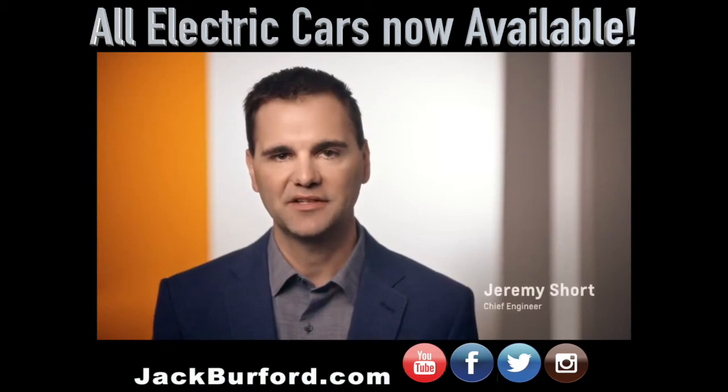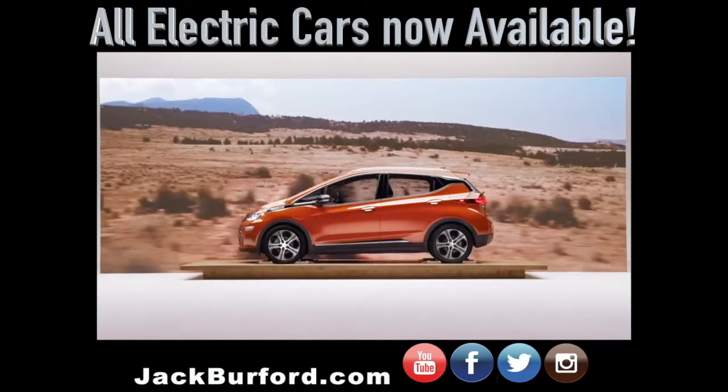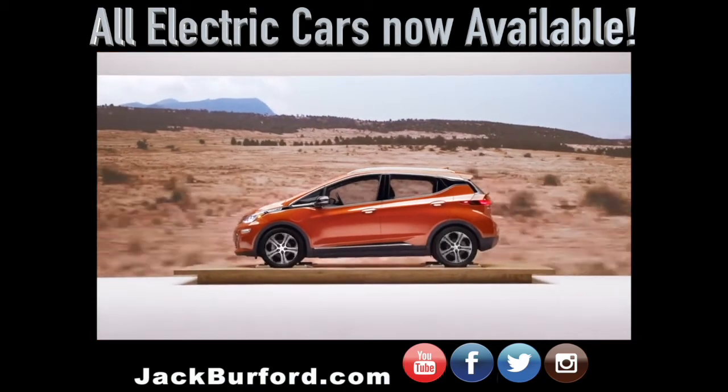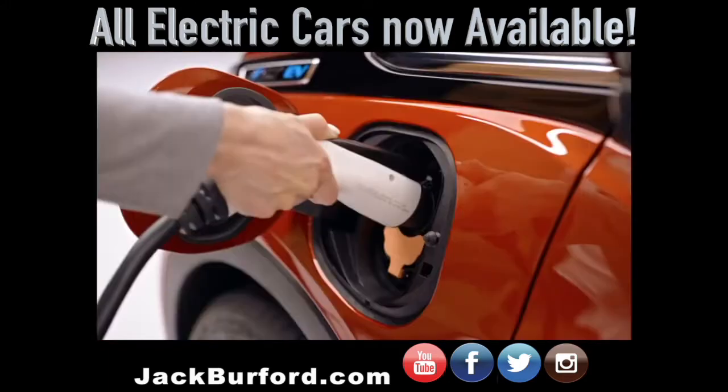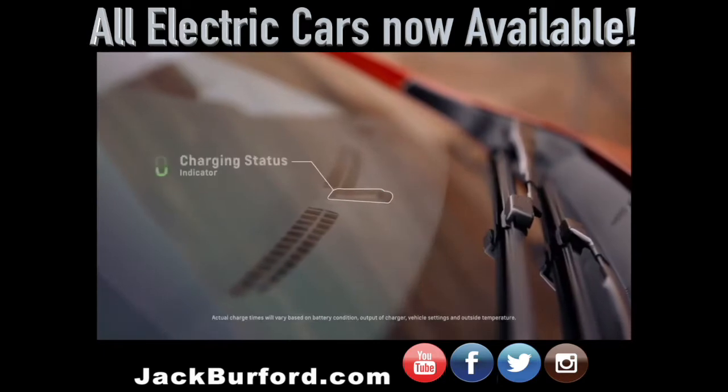As a society, we have this gas station mindset of needing to find a gas station. Well, I charge this vehicle at home, just like my laptop or my phone. I plug this thing in when I go to bed, and in the morning it's fully charged and ready to go.